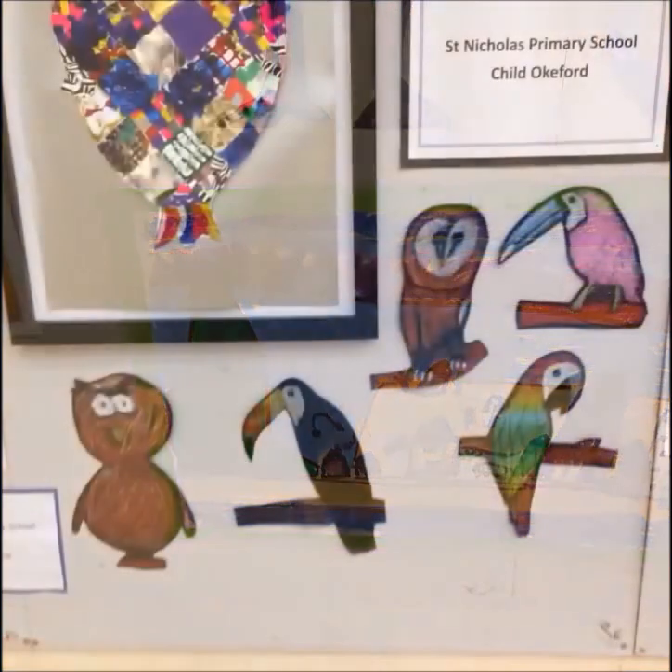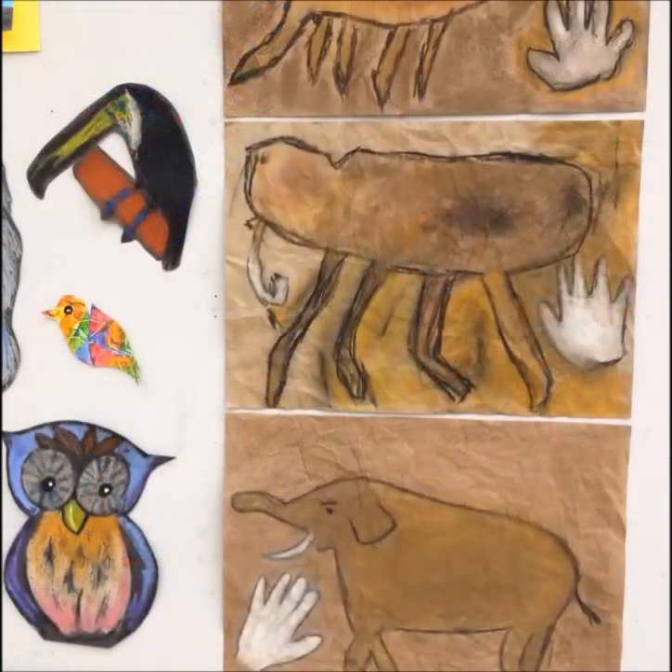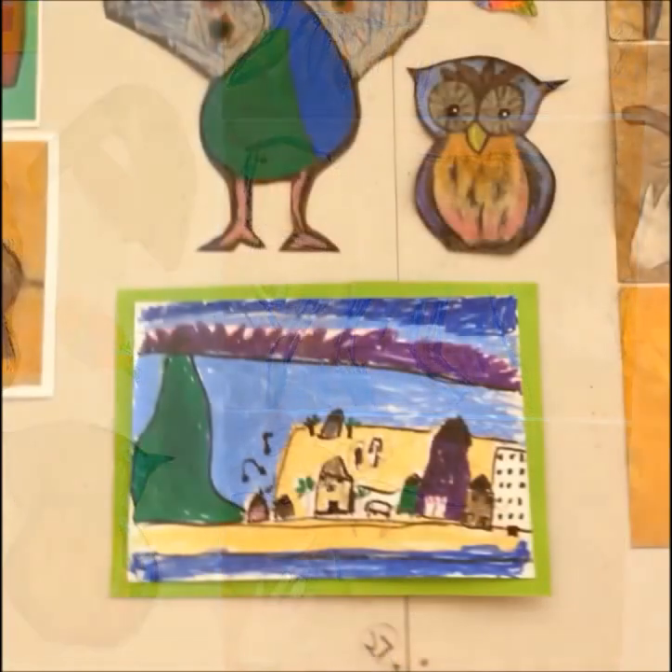A little village somewhere — looks like an Italian village. And parrots. And three historic monsters.